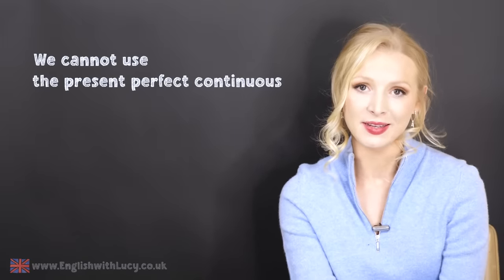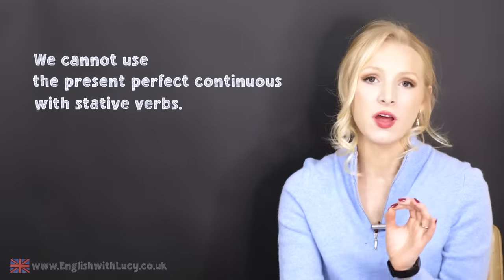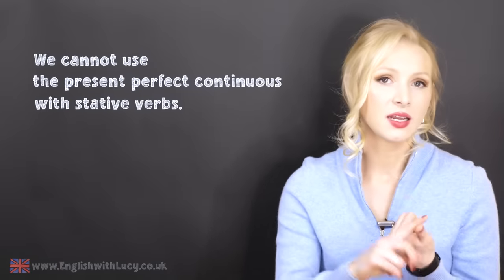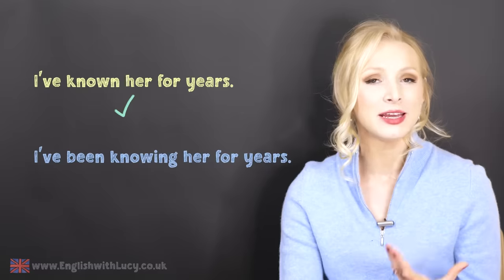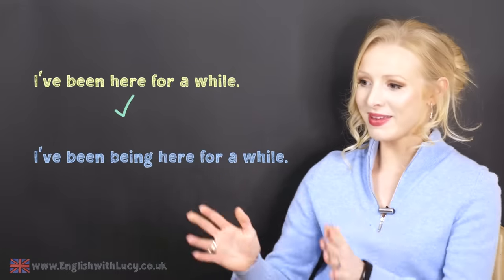It's important to note that we cannot use the present perfect continuous with stative verbs. Stative verbs don't refer to a physical action — they express something that is permanent, a state or a condition: to like, to love, to believe, to know, to understand. You can say I've known her for years; you cannot say I've been knowing her for years. You can say I've been here for a while; you cannot say I've been being here for a while.